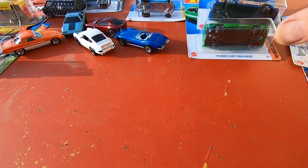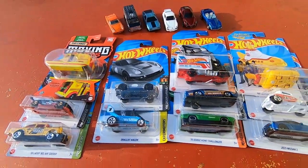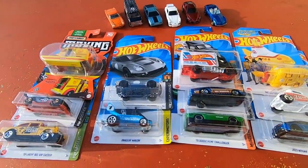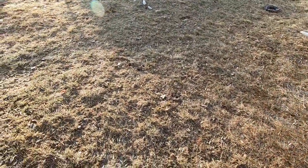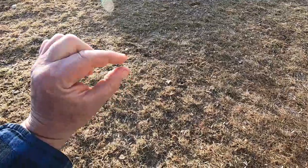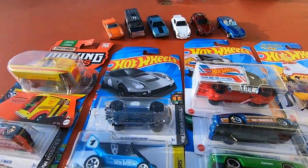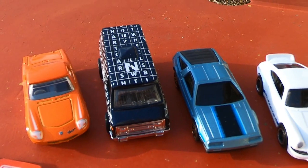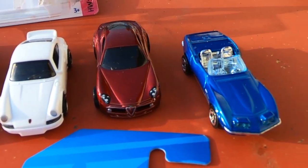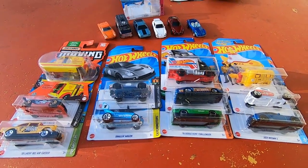Okay, so this is my haul for today. Please like and subscribe, leave a comment, and get out and peg hunt! Because the grass will not be green all the time — the snow just melted two days ago and there was about this much water on that grass. Get out and peg hunt, and have a good one guys — we'll see you in the next film.